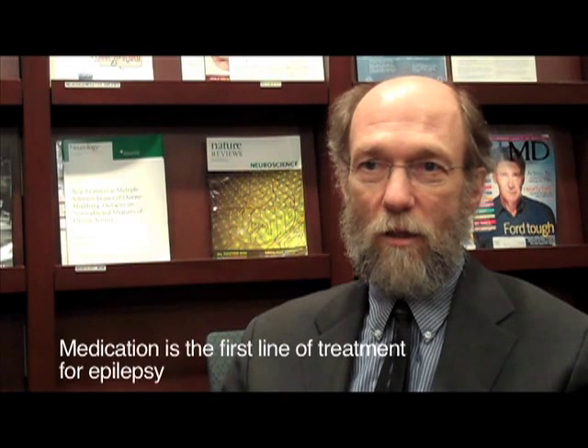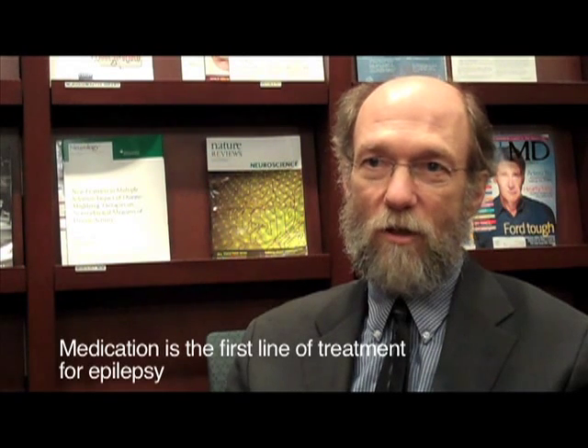A seizure is an event or an attack that occurs because there's suddenly excess electrical activity in the brain. If this happens to someone repeatedly, that person has epilepsy. The usual way we treat epilepsy is to try to reduce the probability of recurrence, or how often those electrical discharges occur, by using a medication. The idea of a medication is to cool down the extra active electrical cells to produce less seizure activity. Most people taking a medication find it reduces or completely stops the seizure tendency, and those people have well-controlled epilepsy.